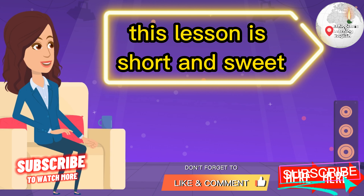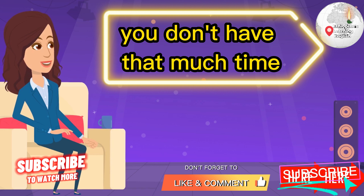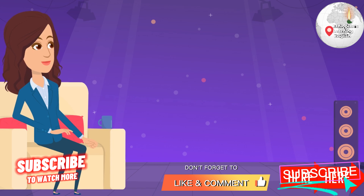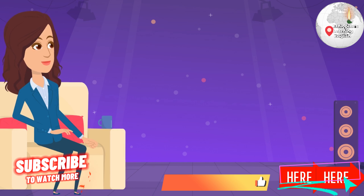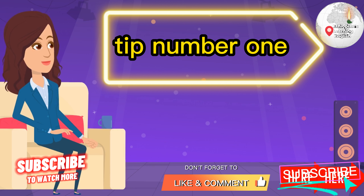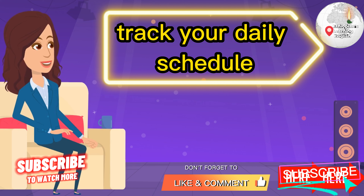This lesson is short and sweet because I imagine if you clicked on it, you don't have that much time. So let's get started with tip number one: Track your daily schedule.